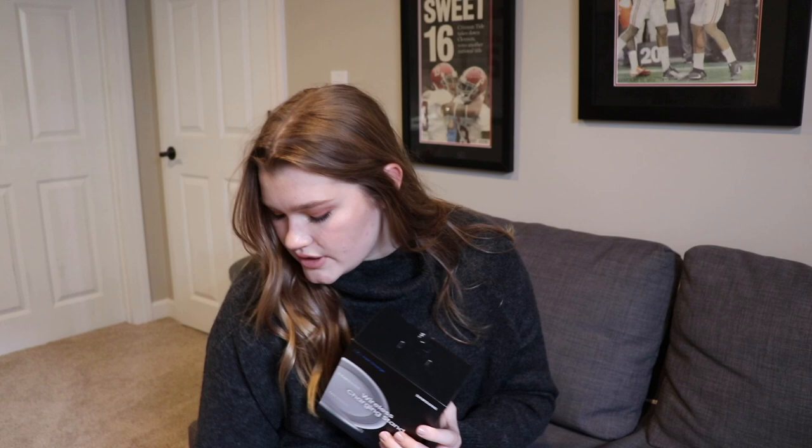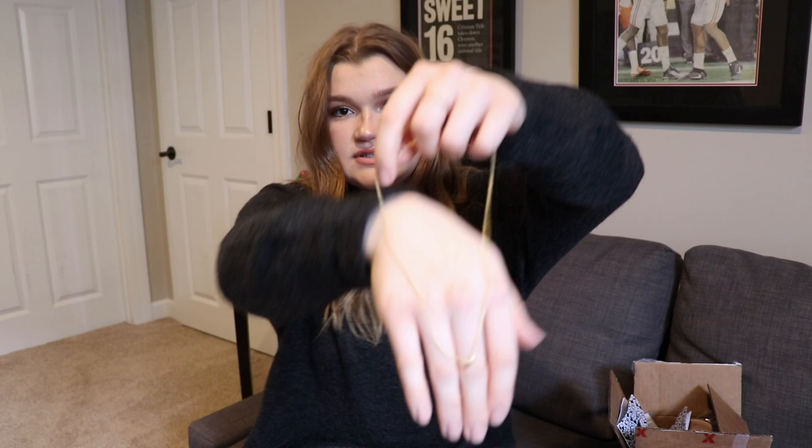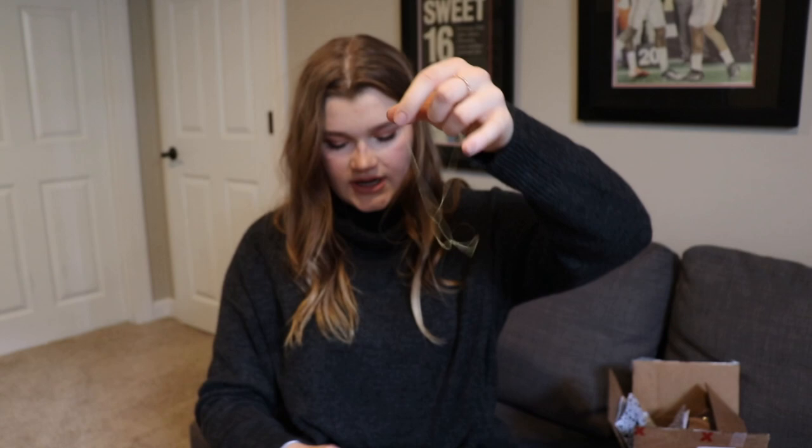My mom bought me two necklaces from Adina's Jewels — two mini star necklaces. One is longer and the other is more like a choker, barely reaching here. And then from my brother for my birthday, I got some gold earrings.